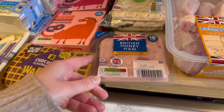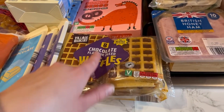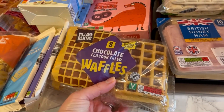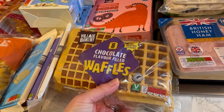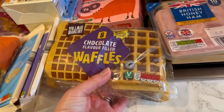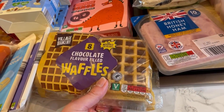Jack looked at these and loved the look of them — they had a hazelnut chocolate and hazelnut one which I was trying to sway him to get, but he really wanted this pack. I thought we could have them for breakfast at the weekend.